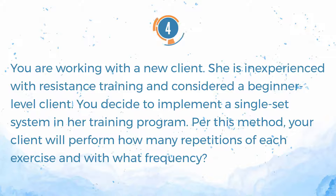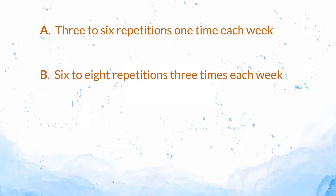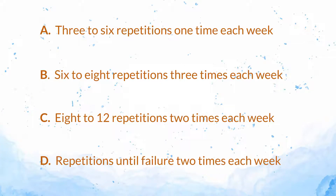Number 4. You are working with a new client. She is inexperienced with resistance training and considered a beginner-level client. You decide to implement a single-set system in her training program. Per this method, your client will perform how many repetitions of each exercise and with what frequency? A. Three to six repetitions one time each week. B. Six to eight repetitions three times each week. C. Eight to twelve repetitions two times each week. D. Repetitions until failure two times each week.